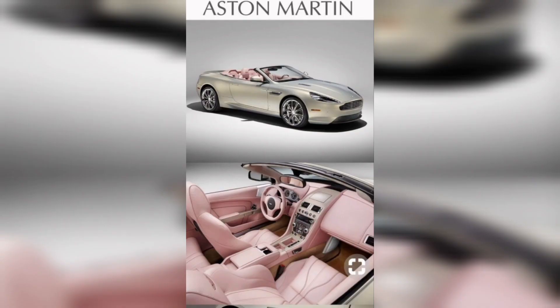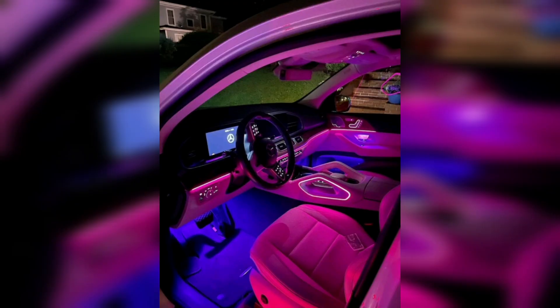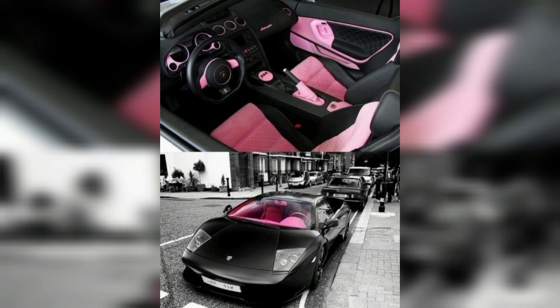There are plenty of ways to make your car your own. You can choose from a range of accessories, from custom paint jobs to decals and even custom wheels. You can also add a touch of glamour by adding a luxurious interior.